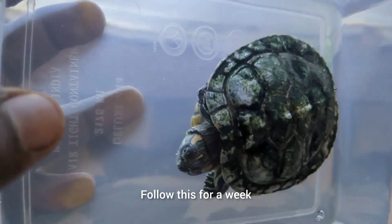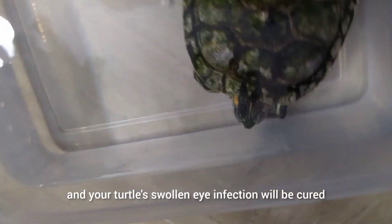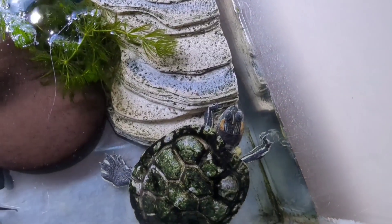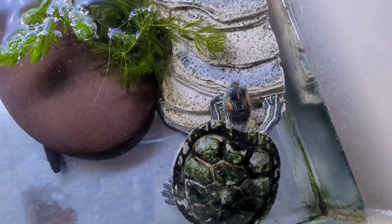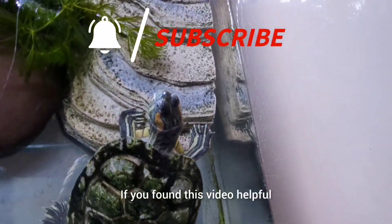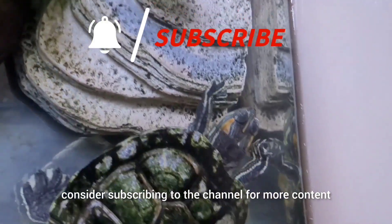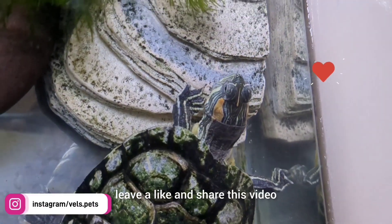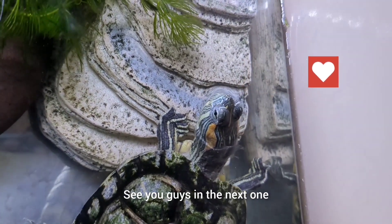Follow this for a week and your turtle's swollen eye infection will be cured. In case the issue still persists, visit the vet immediately. I hope this video helps your turtle. Follow me on Instagram, leave a like, and share this video. See you guys in the next one.